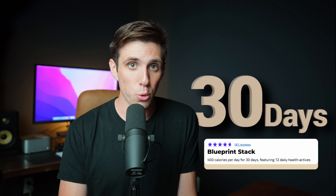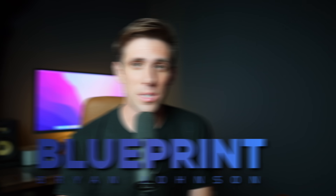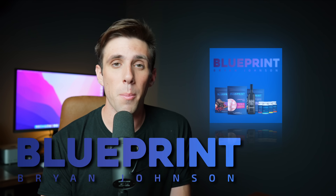For the past 30 days, I've had Brian Johnson's Blueprint Stack every single day. If you haven't heard of the Blueprint Stack, it's essentially a set of supplements created by Brian Johnson, marketed as being a scientifically proven supplement stack to improve and extend your life.